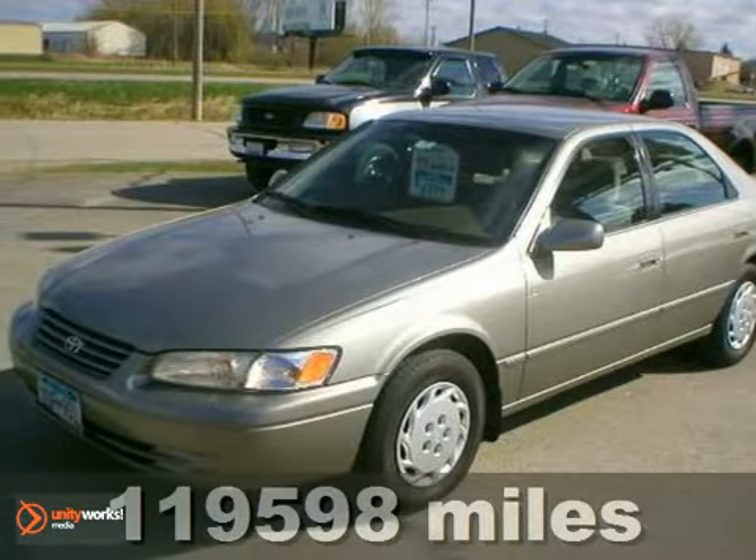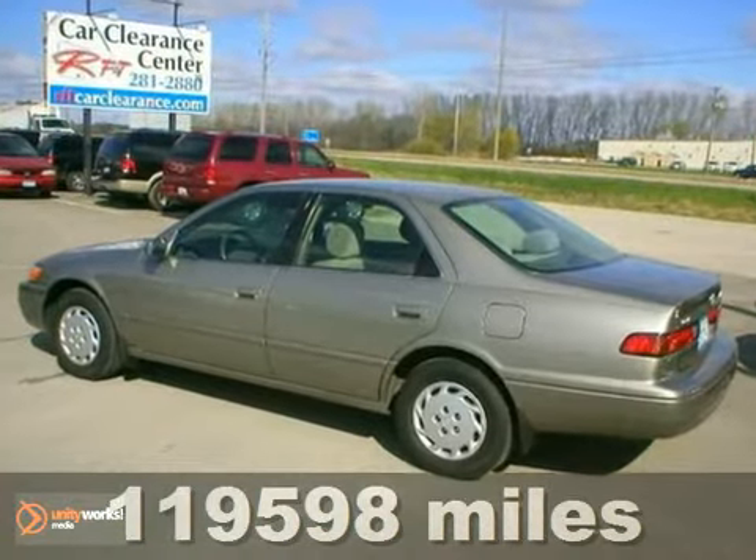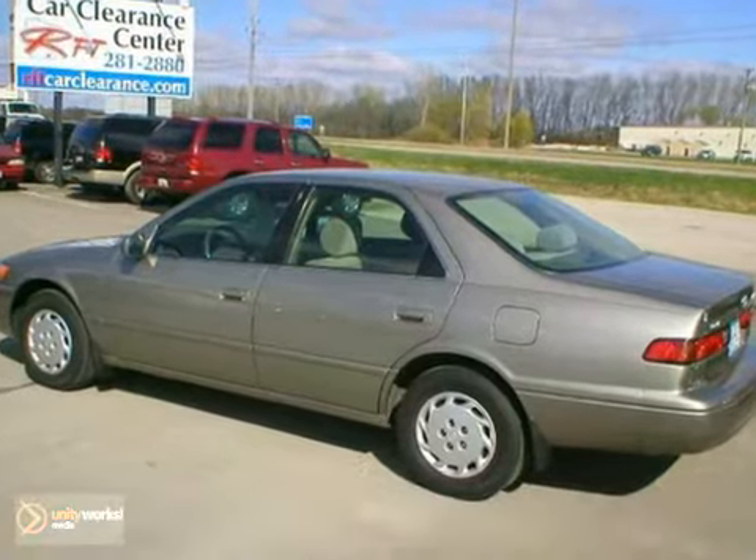Here's a 1999 Toyota Camry. This local trade-in has the fuel-efficient and durable 2.2-liter 4-cylinder engine with an automatic transmission.